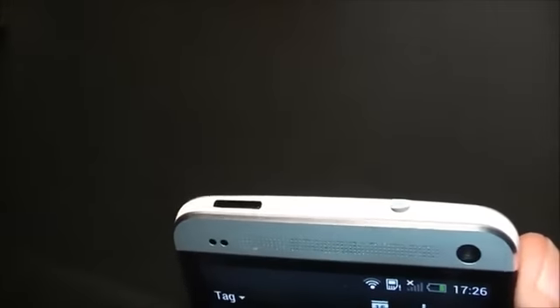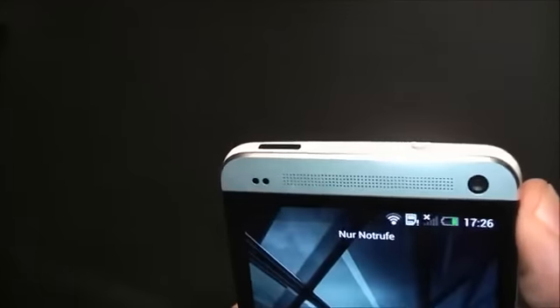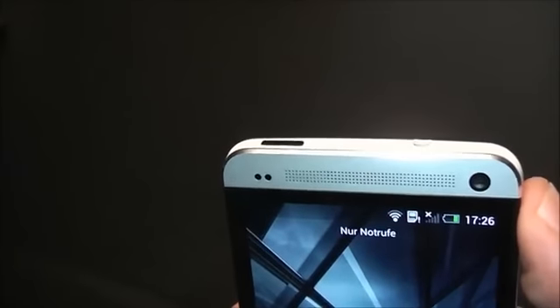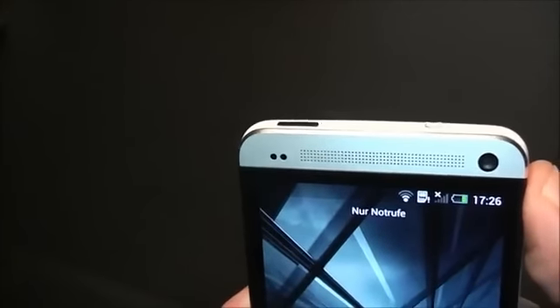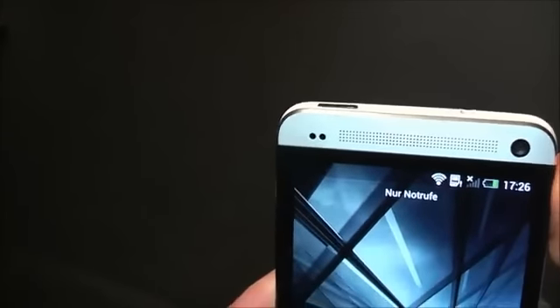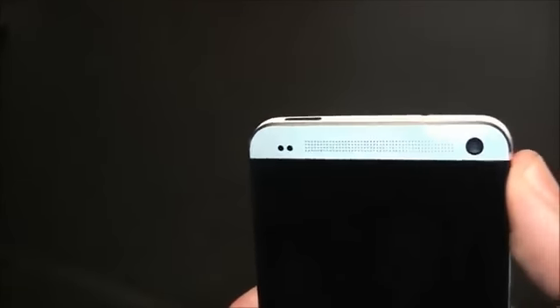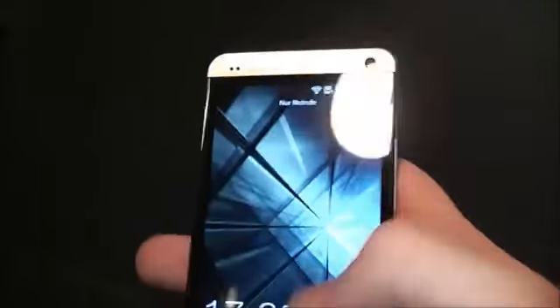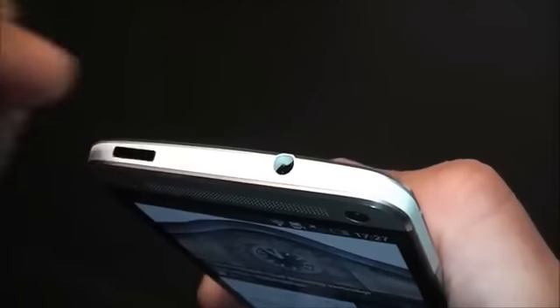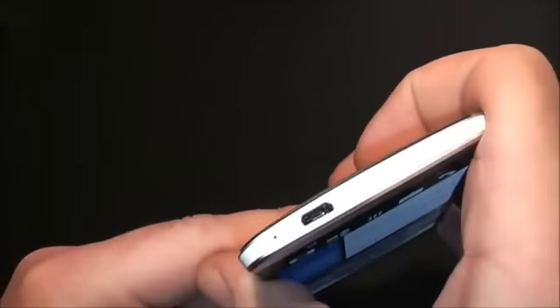This is the IR blaster — it's not only the on/off button but it's actually red and transparent. So there's an IR blaster integrated into the power button, which you can use to control any TV, stereo system, or whatever — you can actually control it like a normal remote control with the phone. They have a special app for that. Next to the IR blaster or power button we have the headphone jack. On the right we have a volume rocker made of aluminum. And on the bottom there's a tiny mic and the USB port.